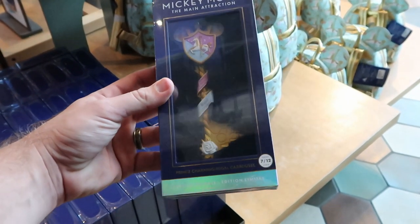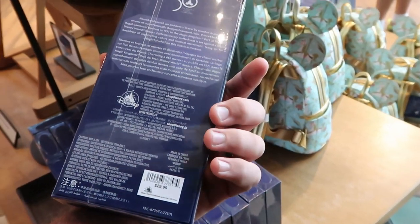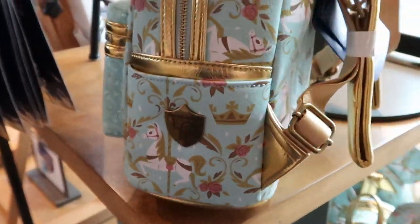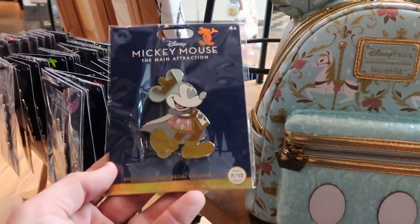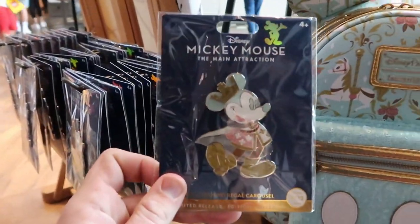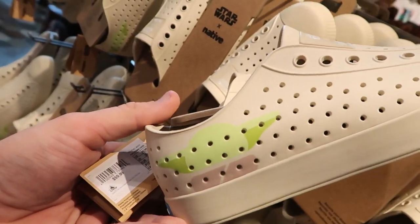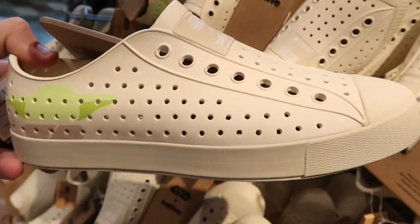Over here is part of the Disney Mickey Mouse Main Attraction series — these are limited release Prince Charming Regal Carousel keys, number 7 of 12, for $29.99. They also have the Prince Charming Carousel backpack for $85 with the 50th anniversary detail and beautiful gold accents. You can also pick up the number 7 of 12 Prince Charming Regal Carousel pin for $29.99. Check these out — new Star Wars Grogu Native shoes for $59.99 with Grogu on the side. They feel like they'd be really comfortable.